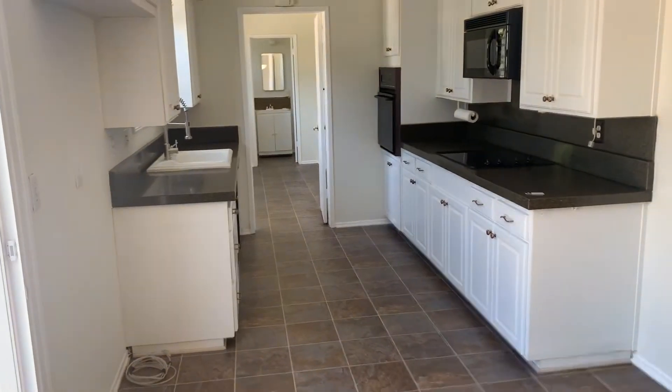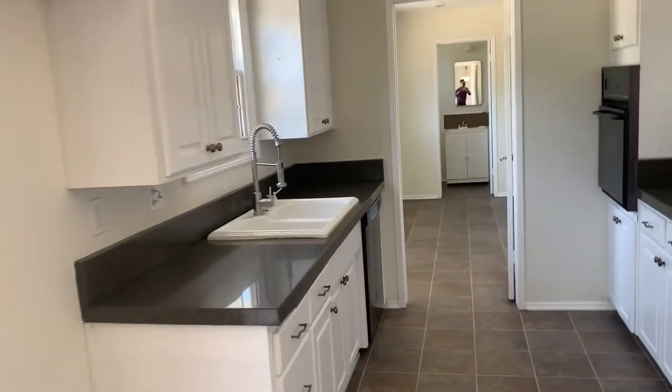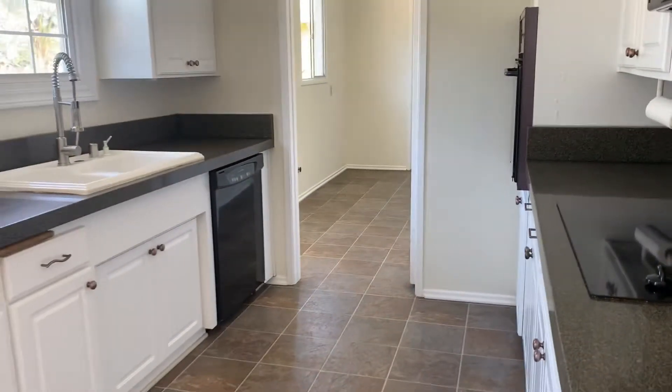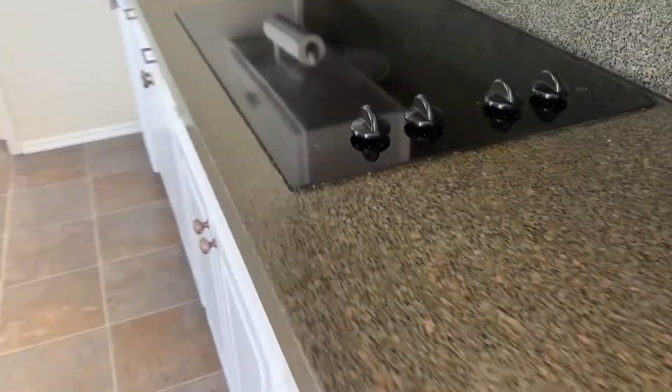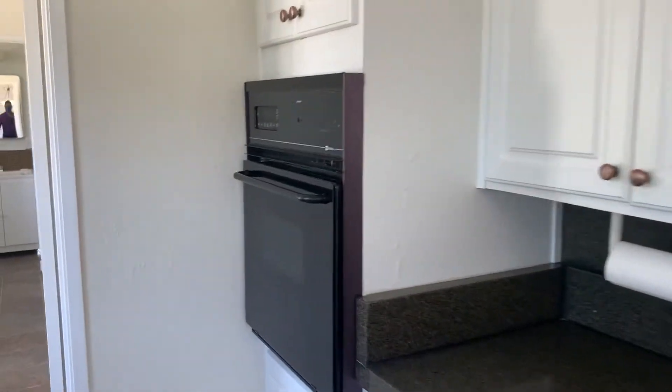And here we have the kitchen. A little old-school sink. Looks like they did a little upgrade on the granite here. Oven's a little old-school. Microwave. Definitely could replace these things here.